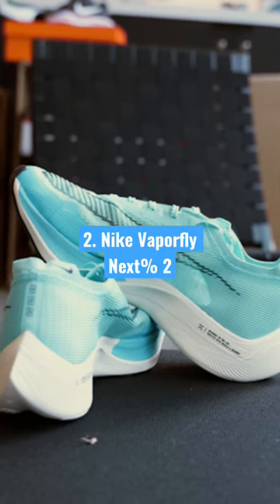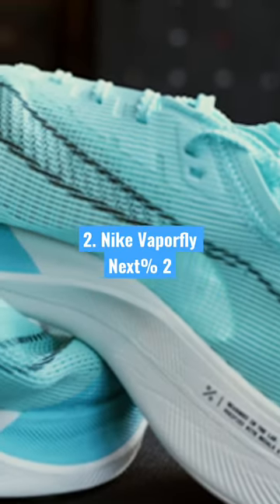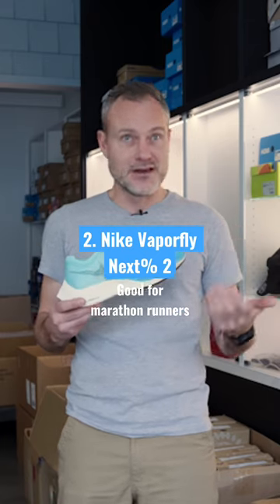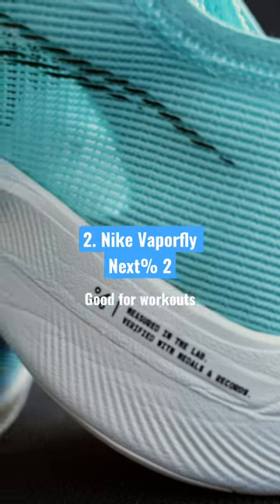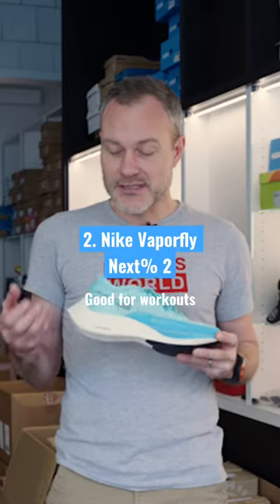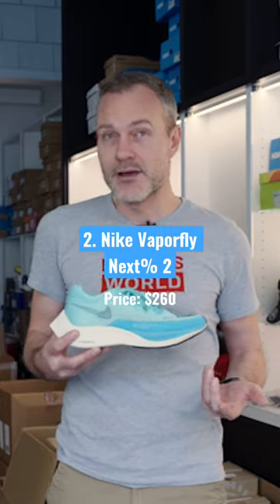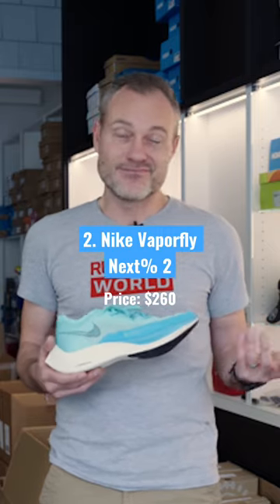If you're going to race, you want something lighter and faster — this is the Nike Vaporfly Next% 2. You'll see it at the front of marathons, on the feet of so many fast runners. It's also a great workout shoe. They're so protective and bouncy and soft, they actually save your legs. So after a hard workout, you don't feel thrashed the next day — you actually feel pretty good.